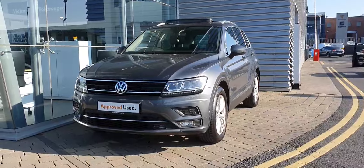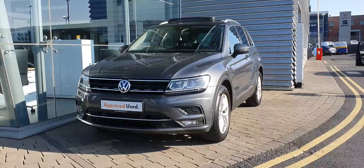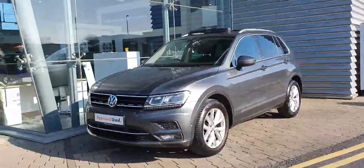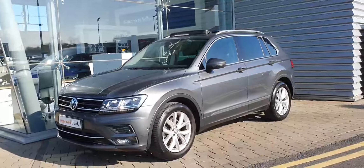Hey guys and welcome to Joe Duffy Volkswagen Swords. Today I'm going to show you this 2020 Tiguan Highline. It's a 2.0L TDI, 150bhp model, and it's a 6-speed manual.